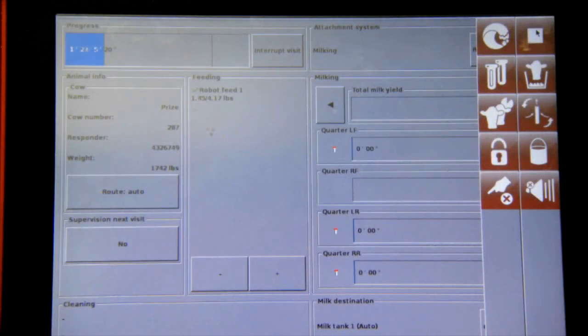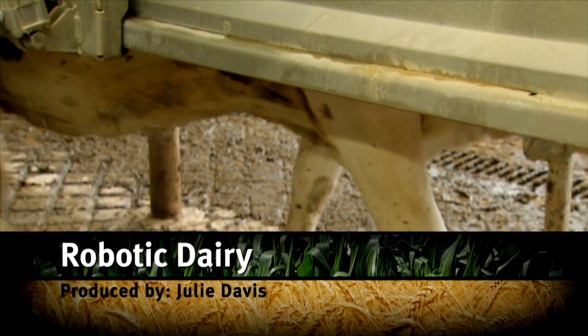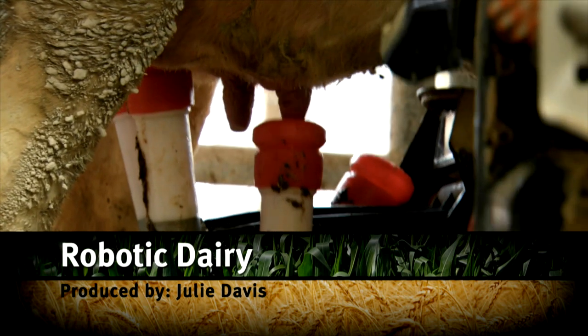Technology is changing the way dairy farmers do business. Gone is the rigid schedule of twice a day milking. Now, a cow can practically milk herself.